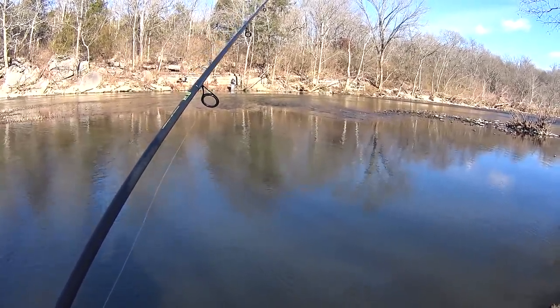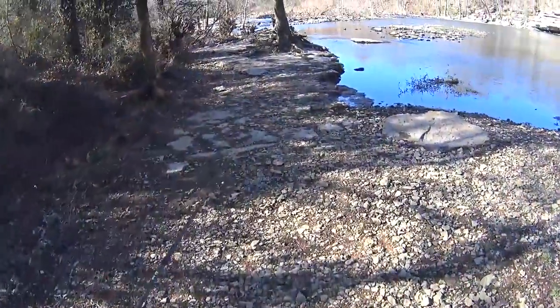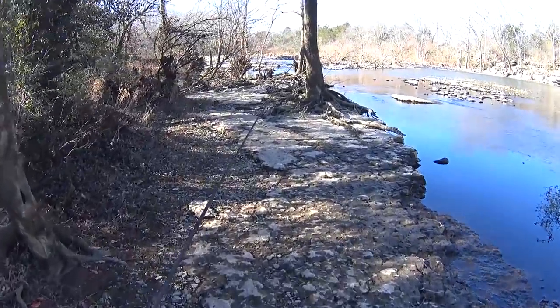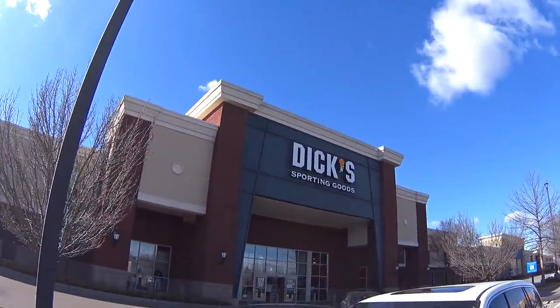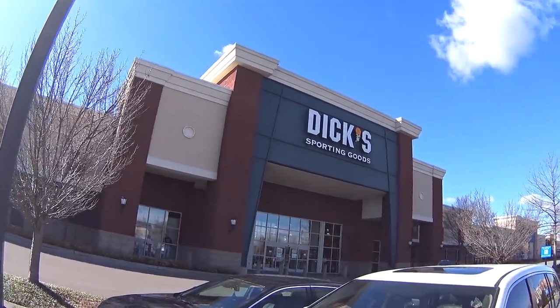I'm thinking I'll hit up Dick's Sporting Goods since I'm in the neighborhood. So here I am at Dick's Sporting Goods — let's see if they have any good deals inside. I just got out of Dick's Sporting Goods with a few items. Let's go back to the studio and check them out.